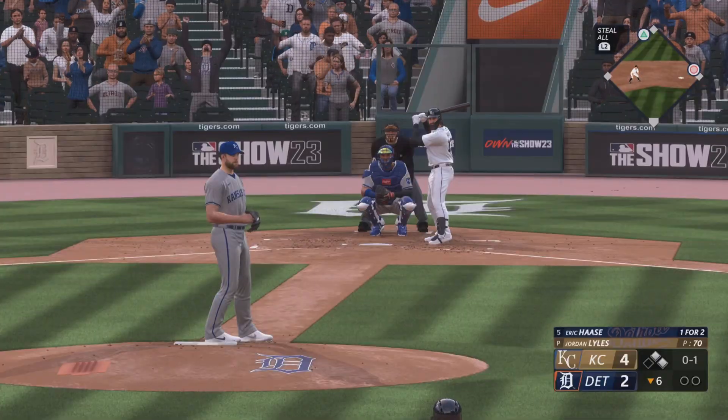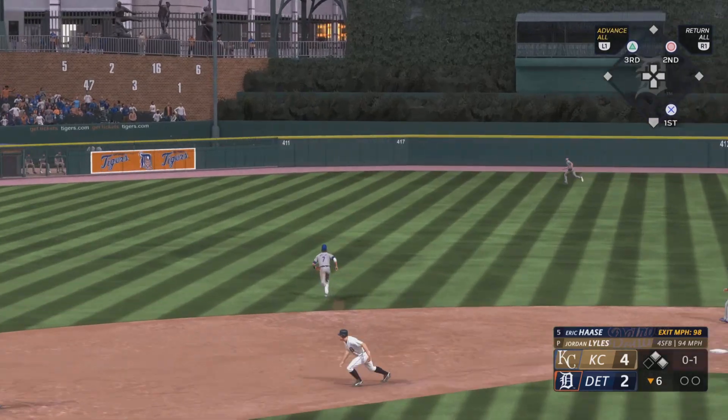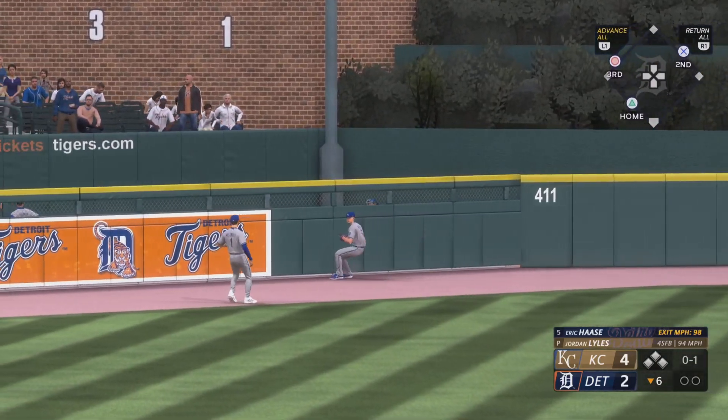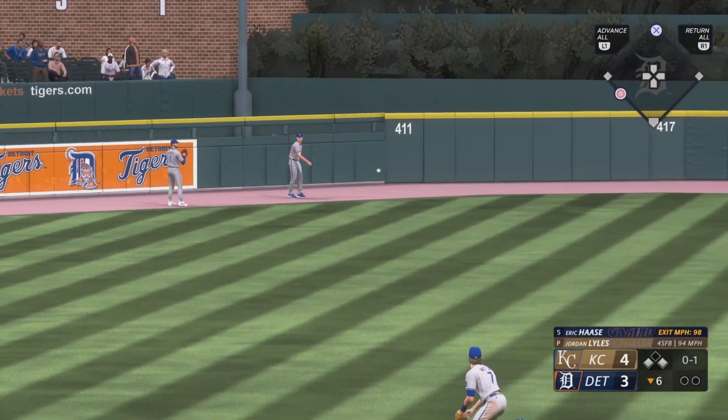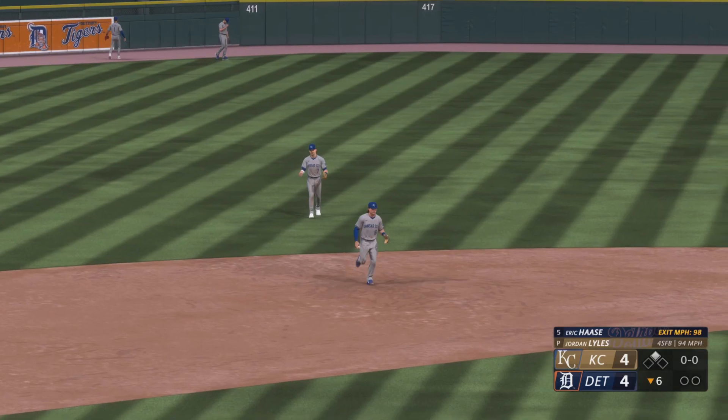On the 0-1, a rip into left center — and it's into the gap. Headed for the plate, one run scores. A second scores as well — it's four-four!